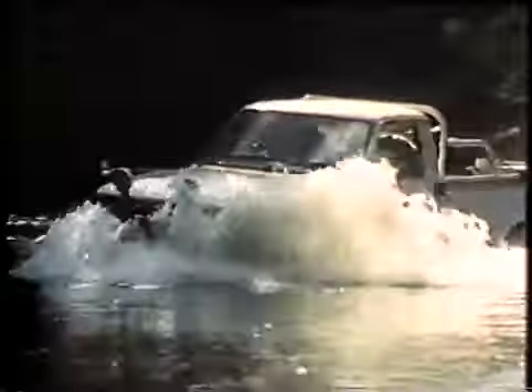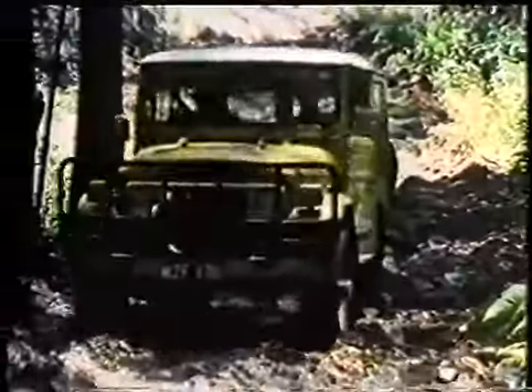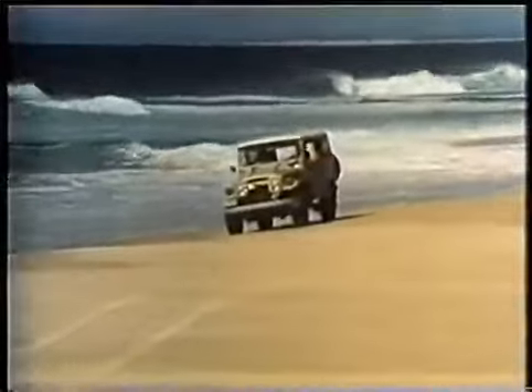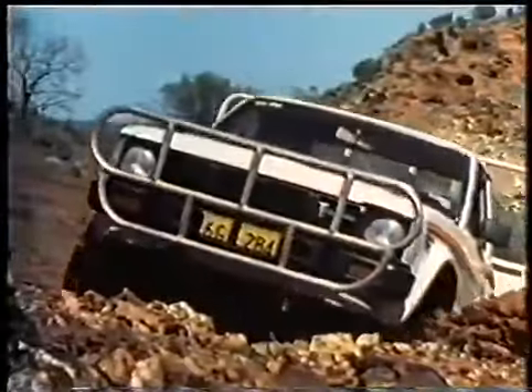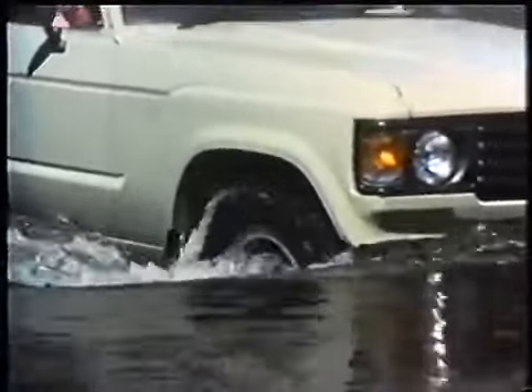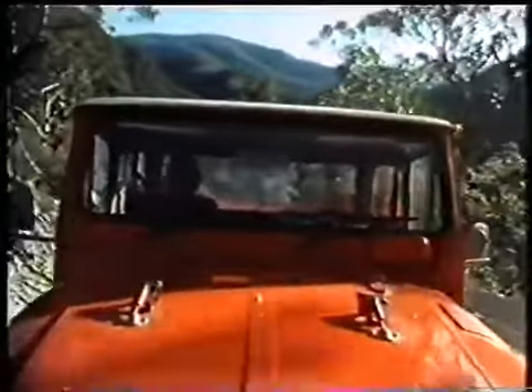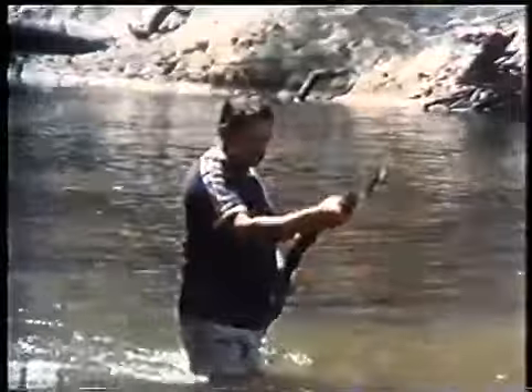Driving a four-wheel drive vehicle safely over all terrain requires skill, observation and experience. It's beyond the scope of this film to cover all the techniques of four-wheel driving. However, certain situations arise more frequently than others. And so, using skilled and experienced operators, this film will attempt to demonstrate how to handle different types of conditions, how to care for your vehicle, and how to get out of a situation where it's trapped or bogged.